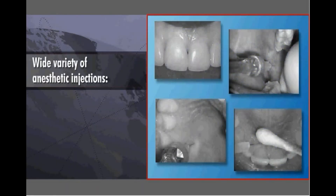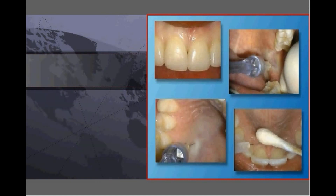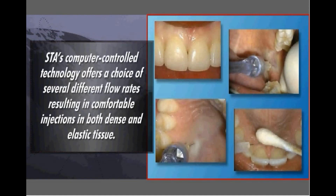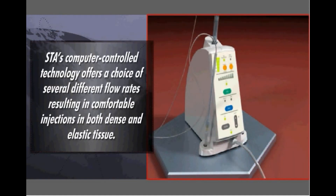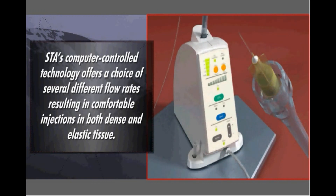The STA can be used for a wide variety of anesthetic injections, including maxillary infiltrations, inferior alveolar blocks, and the AMSA and PASA palatal injections. During an injection, the STA's computer control technology offers a choice of several different flow rates, resulting in comfortable injections in both dense and elastic tissue.